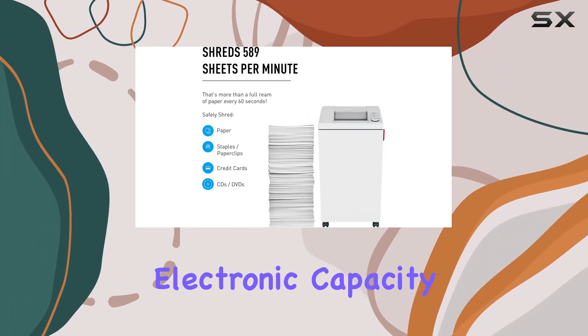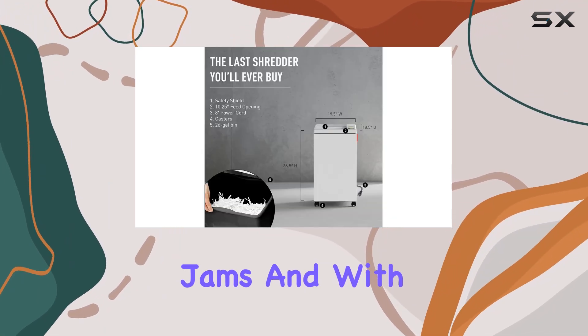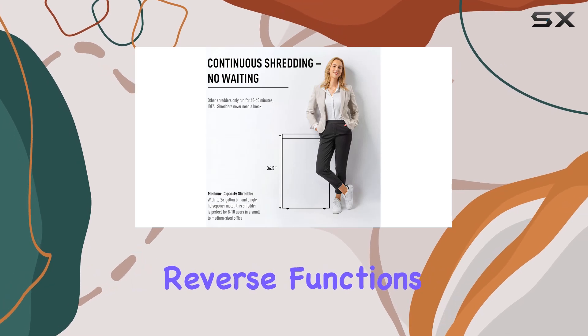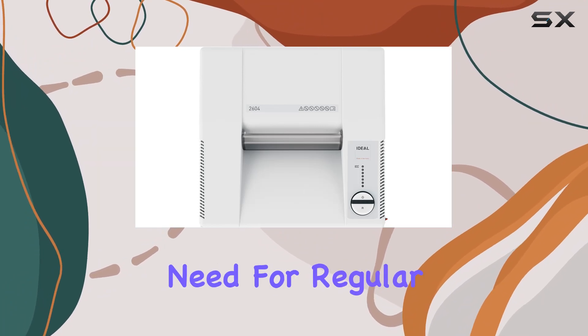What about jam prevention? Electronic Capacity Control (ECC) monitors document feeding to prevent jams, and with manual and automatic reverse functions, you'll never be left frustrated by a paper jam again.